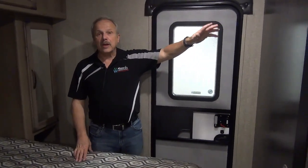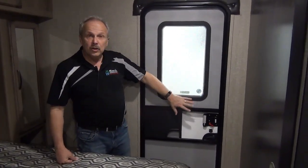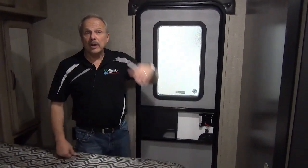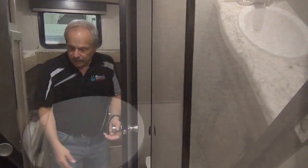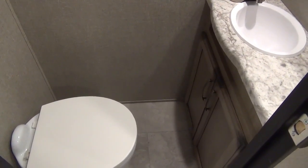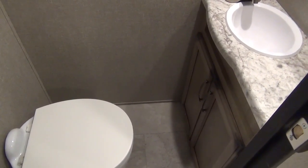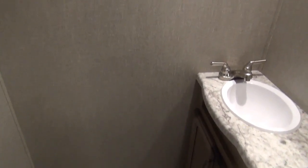If you've got guests or your kids are sleeping at the back of the coach and you want to stay out under the awning a little later in the evening to visit, you can use this door rather than walking right by them. You'll see that there's a half bath right here — what's so nice about this is you can use this bathroom from being outside. It's right beside the door, so you don't have to go through the whole coach just to go to the washroom.